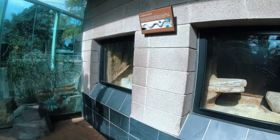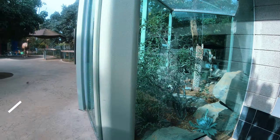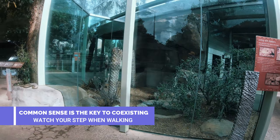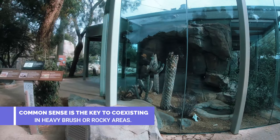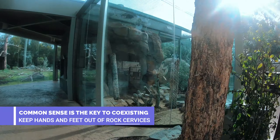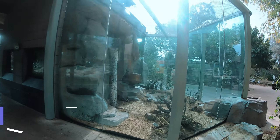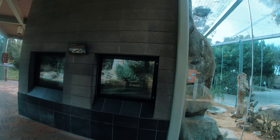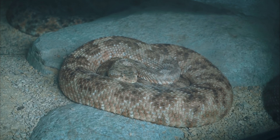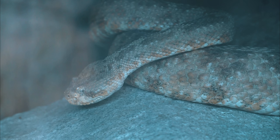First up is a series of burrows connected to each other in the main exhibit area. This is home to Red Diamond, Southwestern Speckled, and Southern Pacific Rattlesnakes. This exhibit is designed to allow the reptiles to move back and forth between warm and cool areas as needed. Rattlesnakes resided in this region long before the mammoths, and an advantage of being cold-blooded is the ability to adapt to climate and vegetation changes.